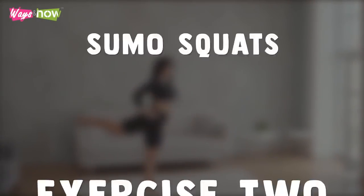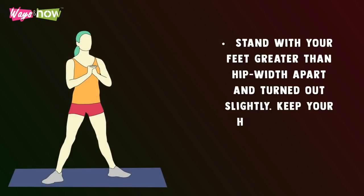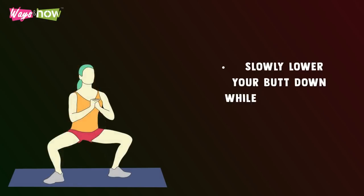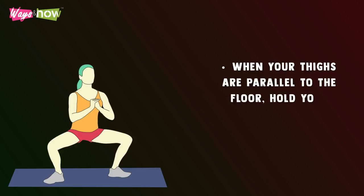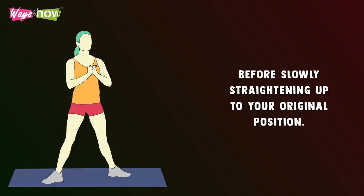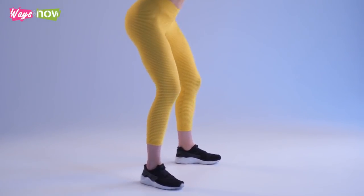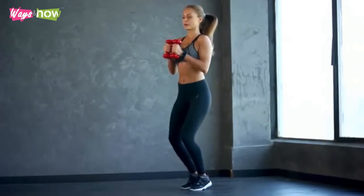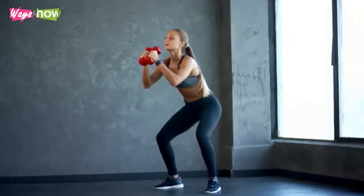Exercise 2: Sumo Squats. Stand with your feet greater than hip width apart and turned out slightly. Keep your hands clasped together at chest level. Slowly lower your butt down while making sure you keep your back straight. When your thighs are parallel to the floor, hold your squat for 2 seconds before slowly straightening up to your original position. Repeat at least 10 times. When you are ready for a challenge, hold on to some weights at chest level. Do these exercises daily and make sure you challenge yourself with more reps each time. Soon you will notice a tighter and smoother tush.